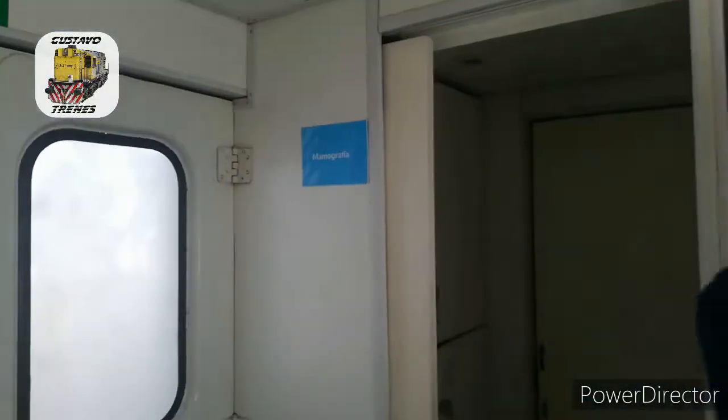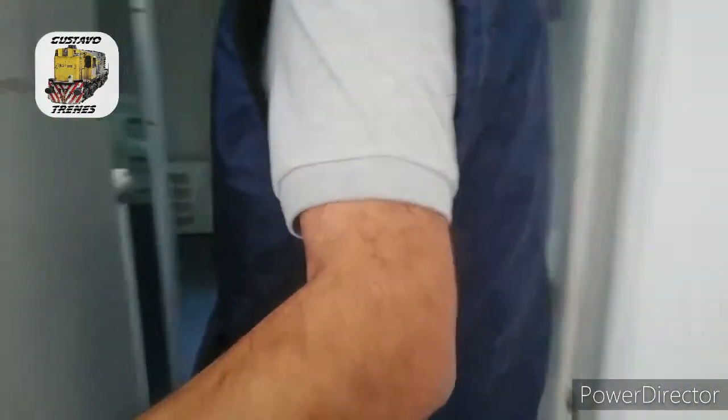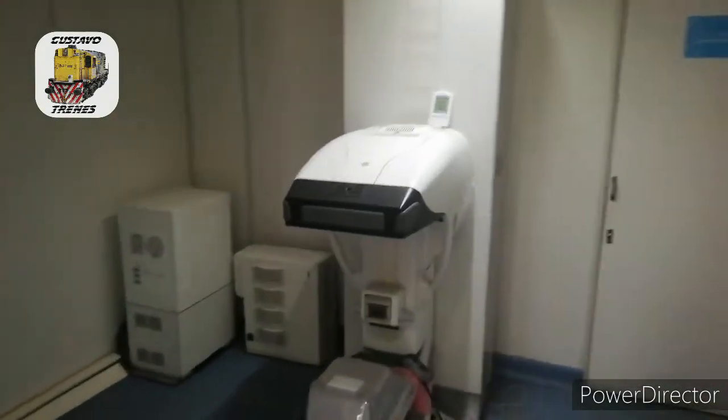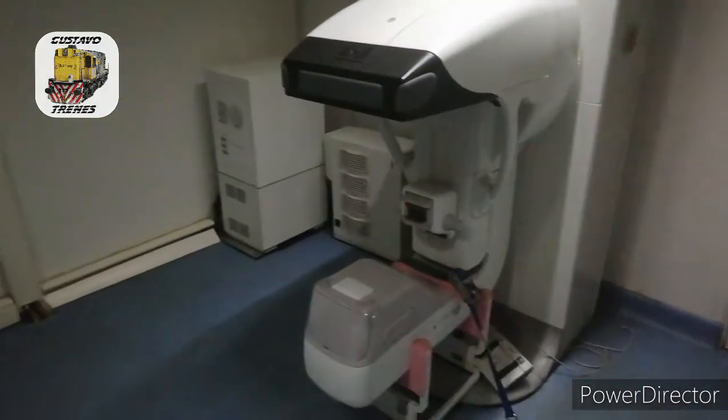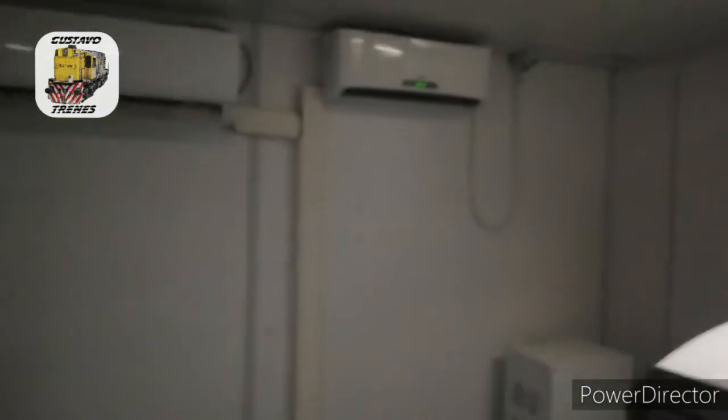Esta puerta se abre para tener atención por un lado para rayos y por el otro lado para el mamógrafo. Este mamógrafo es uno de los únicos 10 mamógrafos que hay en todo el país, es de última generación, es un mamógrafo digital. El tema es que es un equipo muy delicado: su cabezal tiene que estar permanentemente a temperatura entre 18 y 25 grados.